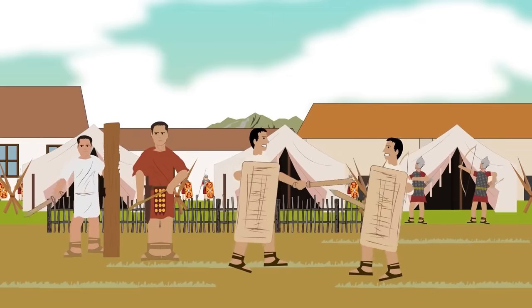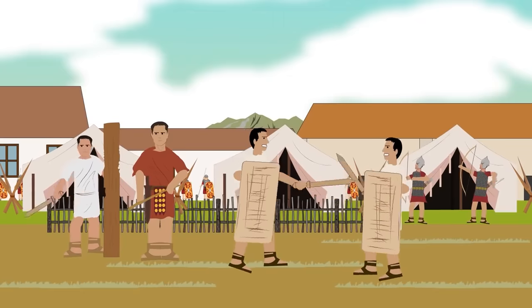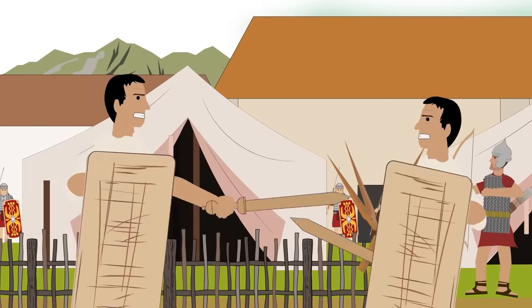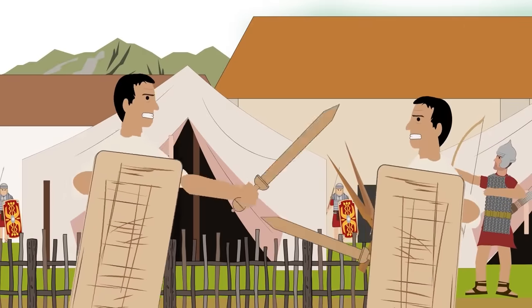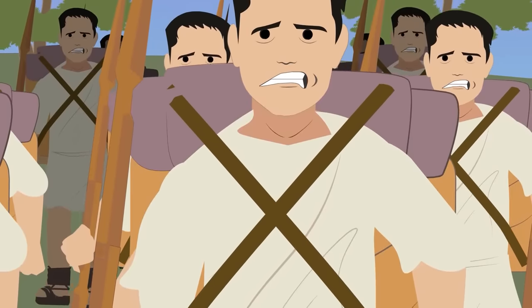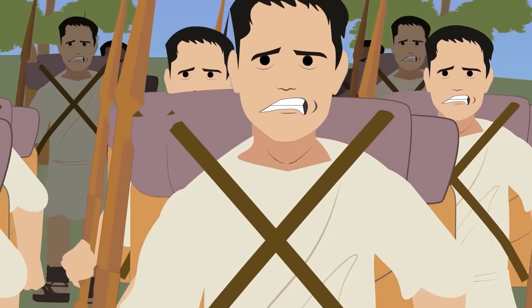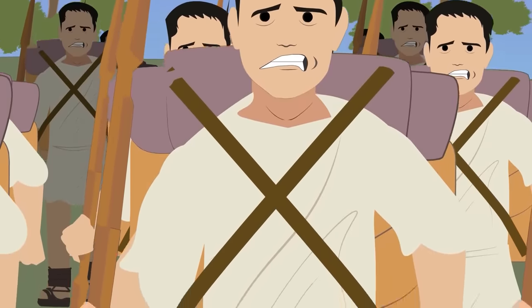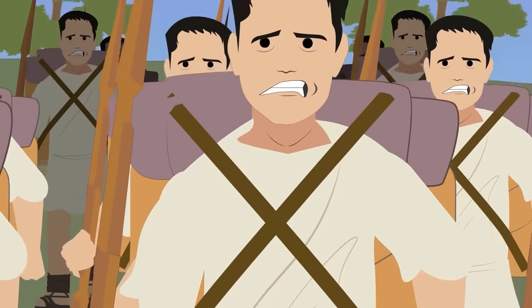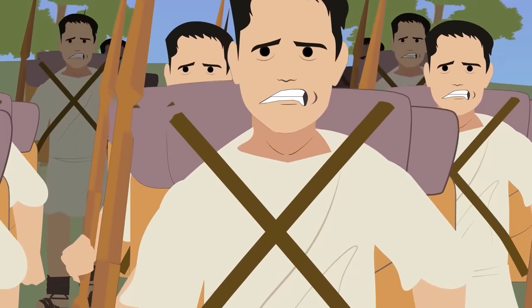Recruits became acquainted with hard life already during their initial training period, which lasted for 4 months. During that time, recruits were drilled in endurance, battle tactics, and weapons handling, among other military skills. The training began with marching exercises on a daily basis. Each recruit had to be able to march 20 miles in 5 hours, and 24 miles in the same period of time at a faster pace. While marching, recruits were loaded with roughly 60 pounds of weight in order to get accustomed to the weight of armor, weapons, and rations. During the march, legionaries had to keep their ranks at all times.